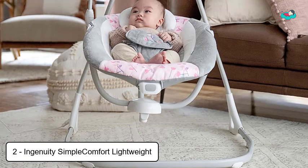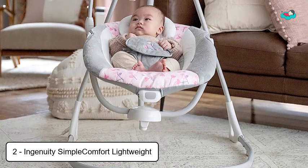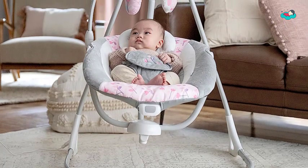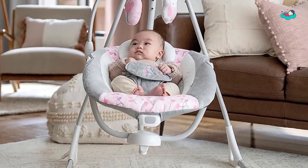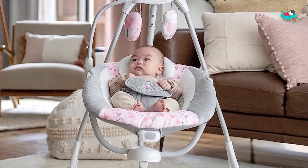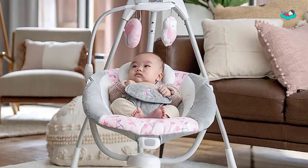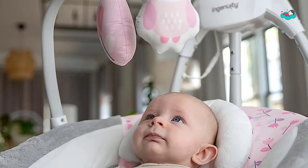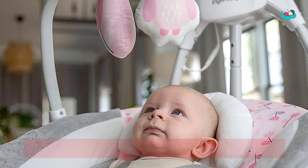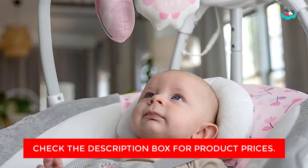At number 2, we have the Ingenuity Simple Comfort Lightweight Swing. It rotates 180 degrees and swings in three directions. Swing your baby in comfort with six speeds, eight melodies, three nature sounds, and white noise. This portable baby swing is easy to move with a lightweight frame, handle, and wheels. The comfy oversized seat includes a removable headrest for newborns and a two-position recline. It also features soothing vibrations and an overhead mobile with two plush toys. Swing motion and music are powered by the included USB cord, with vibrations powered by one C battery — batteries not included. TrueSpeed technology maintains six speeds as baby grows, and a whisper quiet motor ensures peaceful swinging.